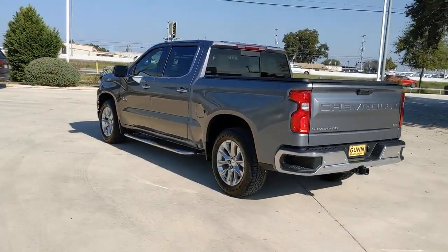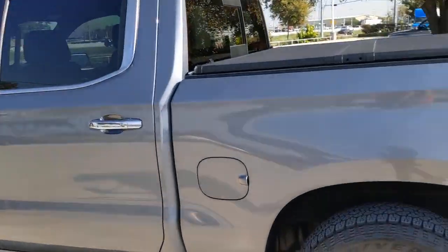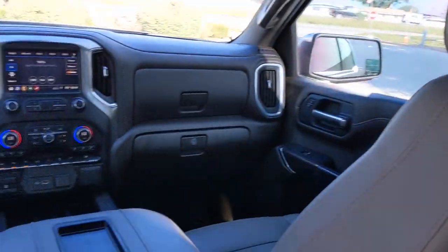These are just some of the great options this vehicle comes with: keyless entry, backup camera, keyless start, remote engine start, power passenger seat, fog lamps, heated mirrors, satellite radio, Bluetooth connection, rear AC.